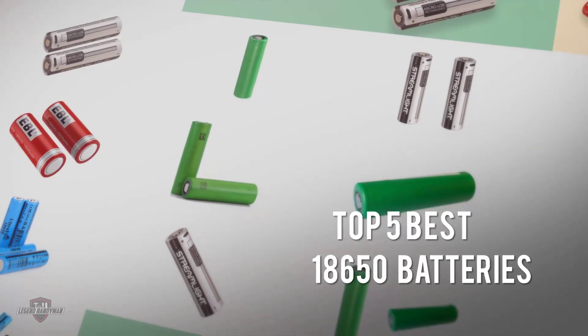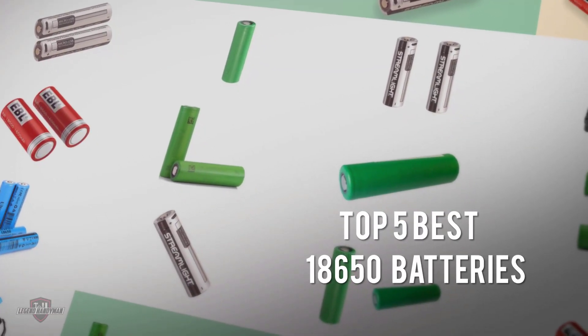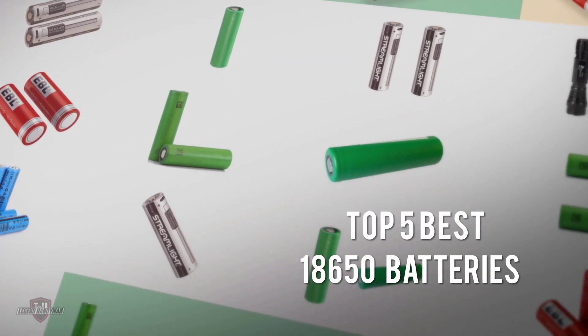If you are looking for the best 18650 batteries, here is a collection you have got to see. Let's get started.